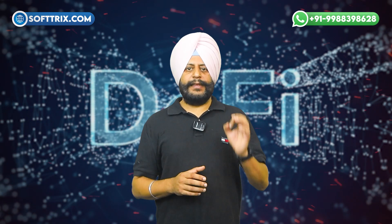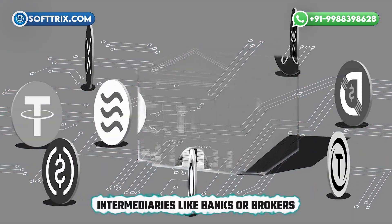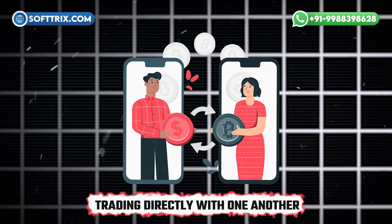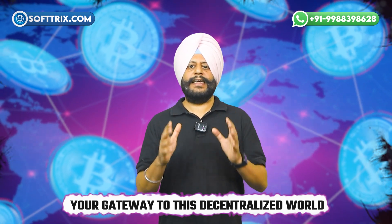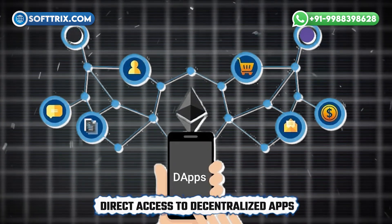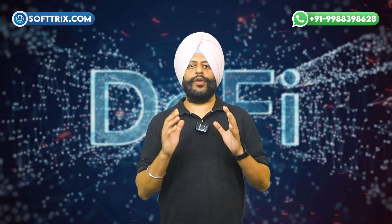Decentralized finance, or DeFi, is a blockchain-based financial ecosystem that eliminates the need for intermediaries like banks or brokers. With DeFi, users can engage in lending, borrowing, and trading directly with one another, thanks to smart contracts on the blockchain. That's where DeFi wallets come in. A DeFi wallet is your gateway to this decentralized world, giving users control over their private keys and direct access to decentralized apps, exchanges, and services. Unlike traditional wallets, DeFi wallets offer high security, transparency, and total control over your funds.